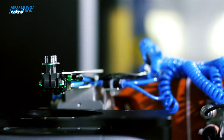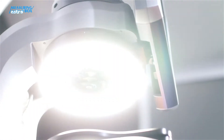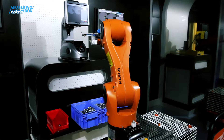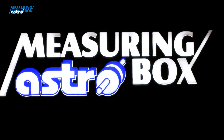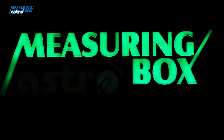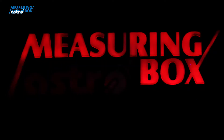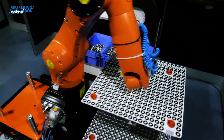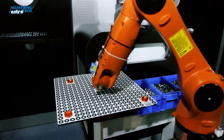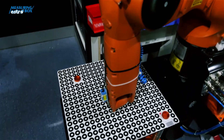The Measuring AstroBox measures to the nearest thousandth of a millimetre, and lets us know whether it is a good or a bad piece by signalling on the light board. Green indicates a good piece, while red indicates a bad piece from the production series. After measuring all parts on the pallet, the pallet robot transfers it to a second cart, and the measuring continues in the same way.